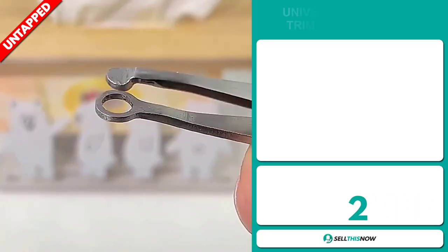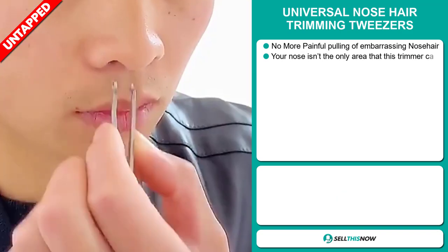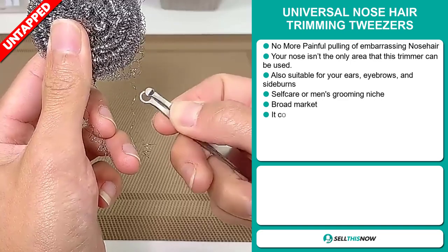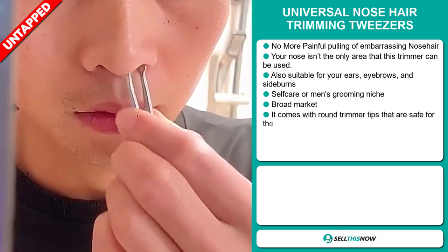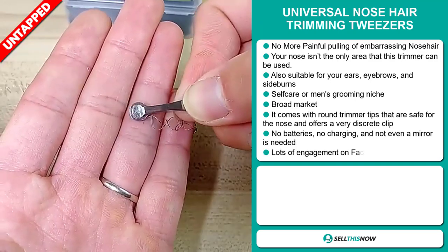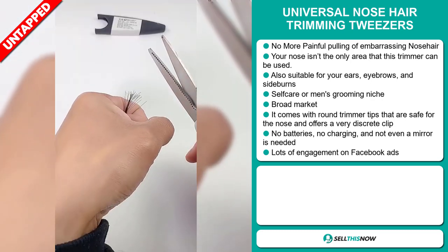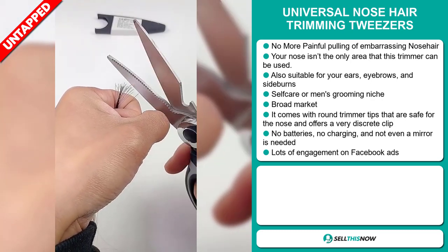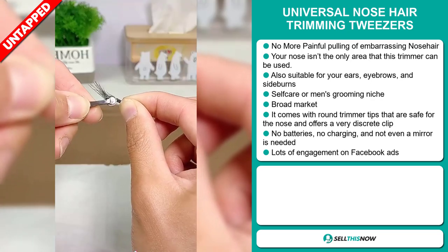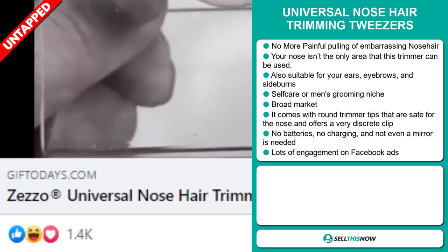Our next product is the Universal Nose Hair Trimming Tweezers. No more painful pulling of embarrassing nose hair. Your nose isn't the only area this trimmer can be used — it's also suitable for your ears, eyebrows, and sideburns. It falls under the self-care or men's grooming niche market, and we also think this item has a broad market base. It comes with round trimmer tips that are safe for the nose and offers a very discreet clip. There are no batteries, no charging, and not even a mirror is needed. The Facebook ads are getting a lot of engagement.